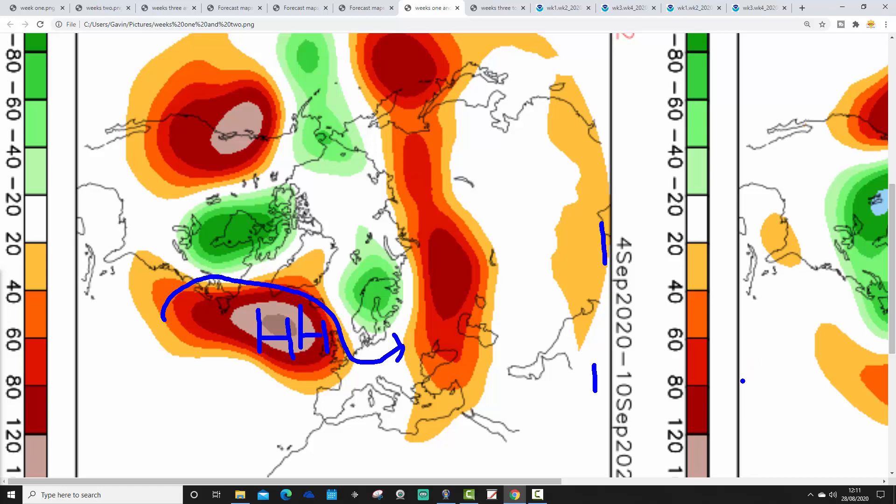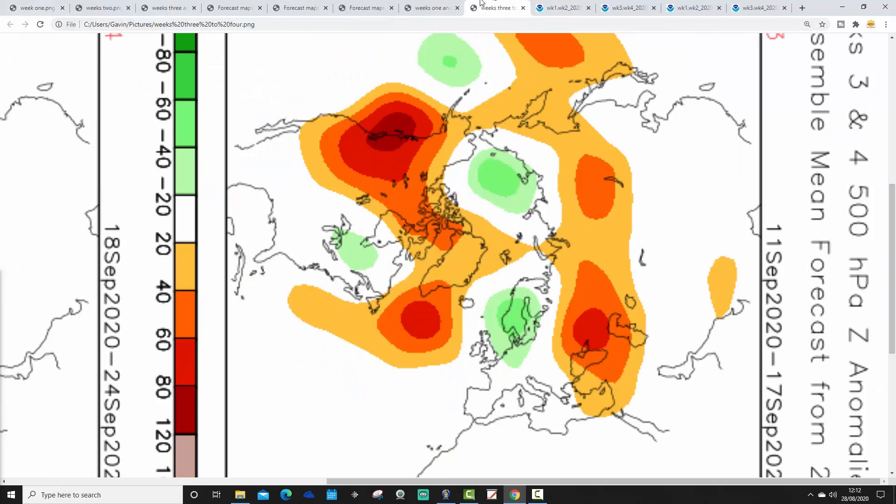Week 2 on CFS V2, from the 4th to the 10th of September, shows above average heights and high pressure over and to the west of the country. That should bring a fair amount of dry weather with the Atlantic blocked off. However, there could be a coolish westerly to north-westerly wind, and there is a trough over Scandinavia — probably far enough away to keep us relatively settled. Week 3, from the 11th to the 17th of September, sees high pressure pulling out further west to become a mid-Atlantic ridge, with the Scandinavian trough pulling back westwards. This could be a very cool week with winds from the north and the trough bringing bursts of rain, particularly to northern and eastern parts of the country.